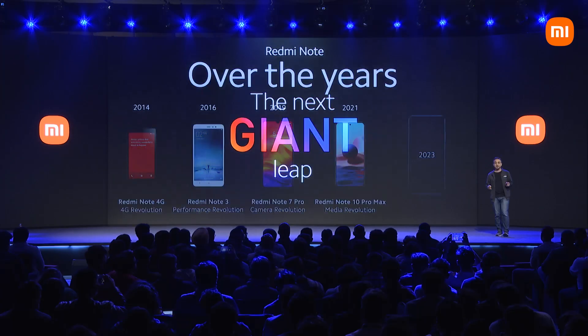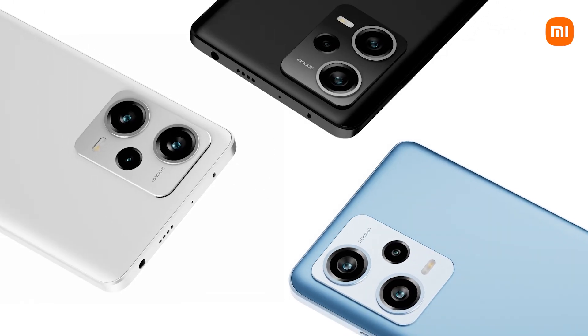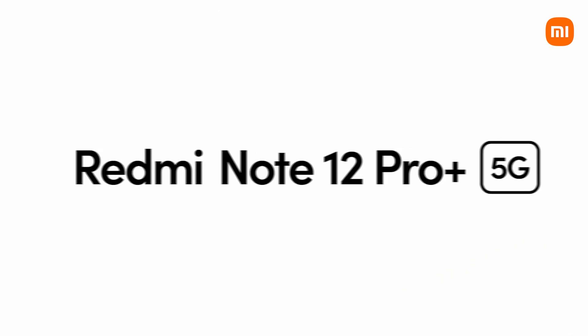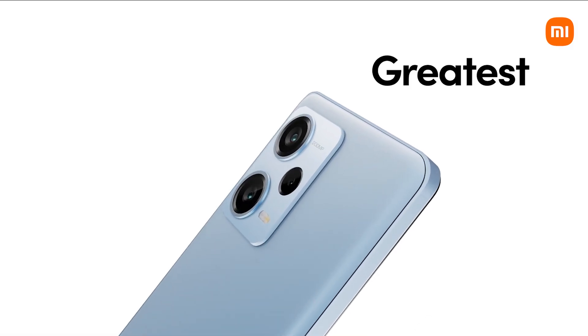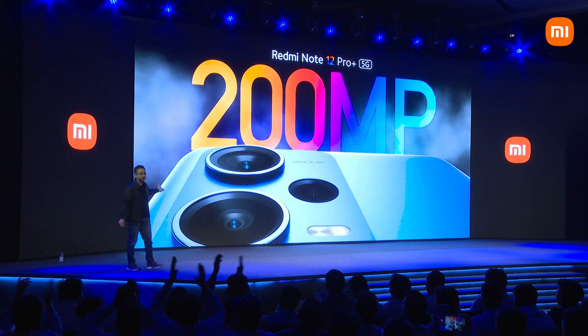For 2023, we're taking the next giant leap. Introducing the Redmi Note 12 Pro Plus. Highest resolution sensor we've ever seen — 200 megapixel.